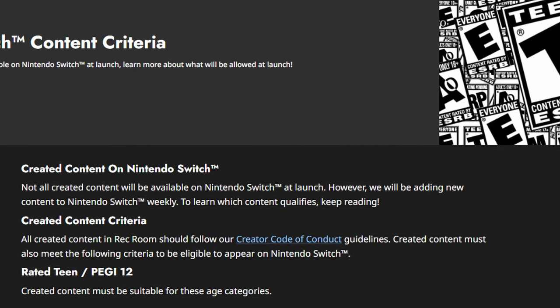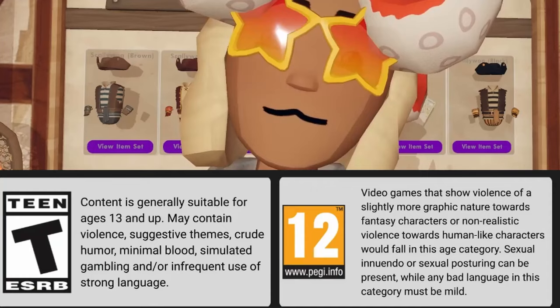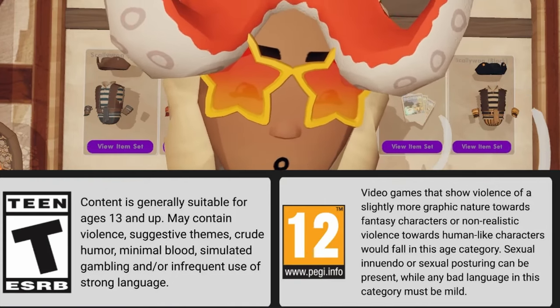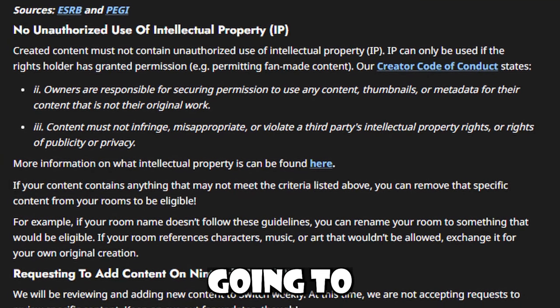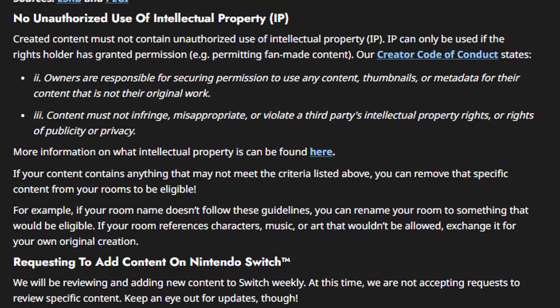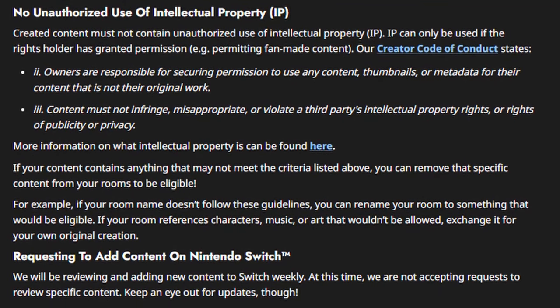All created content in Rec Room must follow their creator code of conduct guidelines, and created content must meet the following criteria to be eligible to appear on Nintendo Switch: content must be suitable for rated Teen and PG-13. They include additional information about what that means, and there's a whole breakdown there — feel free to pause and read it.